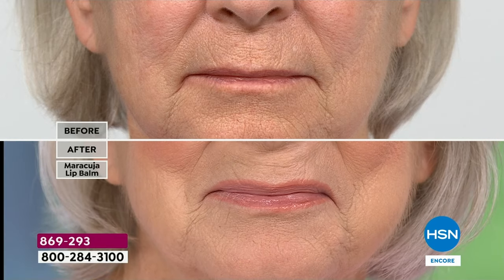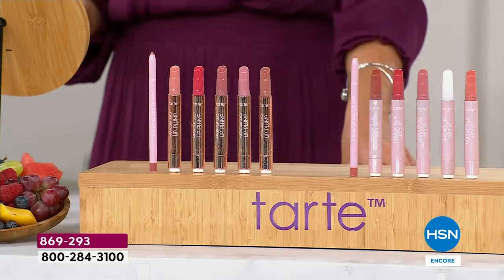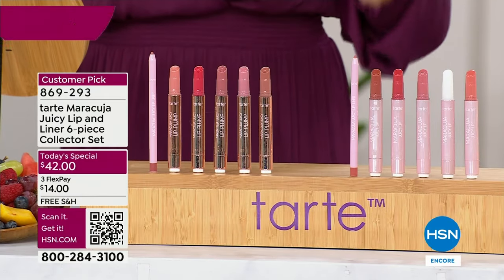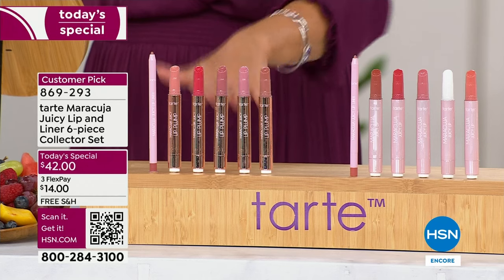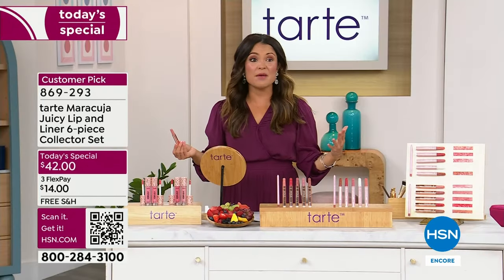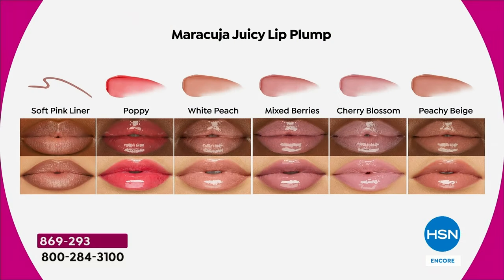Who doesn't want voluptuous, juicy, plump, kissable looking lips? But I don't want gimmicky — I've tried a lot of lip plumpers and some felt like my face was on fire. This is uncomfortable, it doesn't look good. Some of them are sticky, they're goopy — not with Tarte. Here's the plumping kit — you are not choosing which one of these shades you want. Every single one is coming in your kit. They're all beautiful.